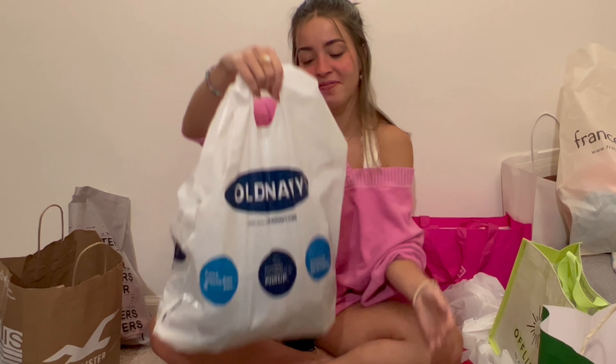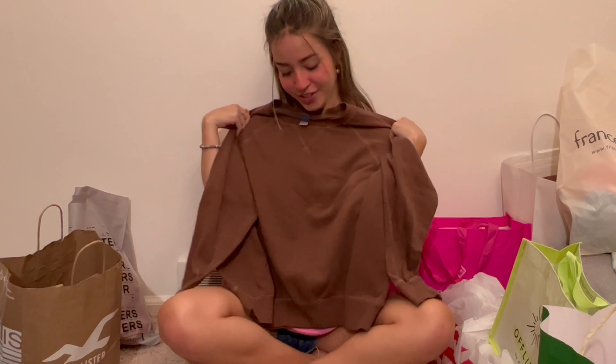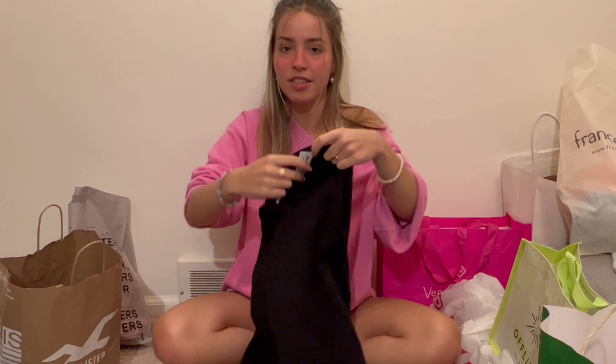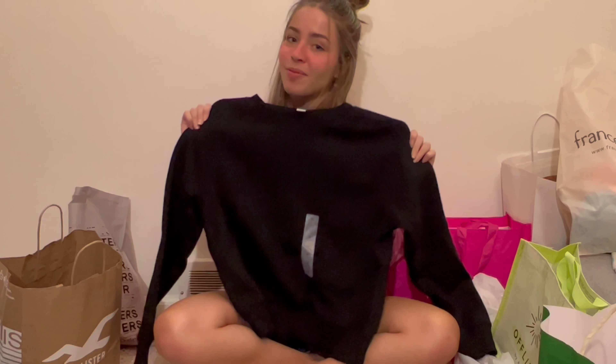I'm gonna start with Old Navy. From Old Navy I got two crew necks — they're the exact same thing just in different colors. I got the first one in brown; I'm a big brown fan recently. And then I've been really wanting a black basic crew neck that I just didn't have. Out of all the sweatshirts I have, I didn't have a solid black one, so I got this one from Old Navy as well.